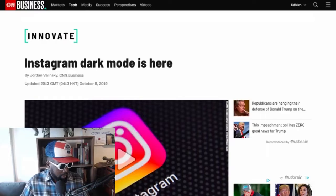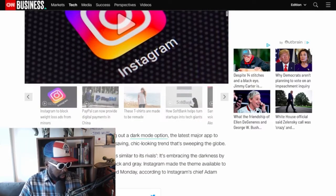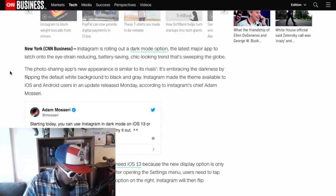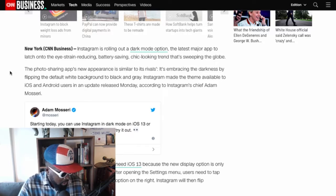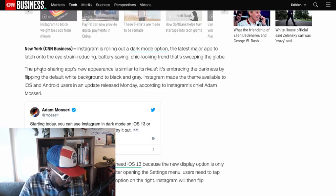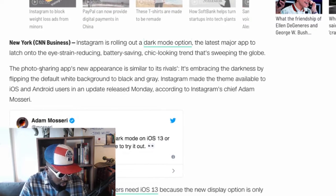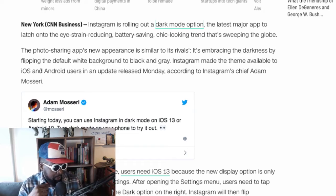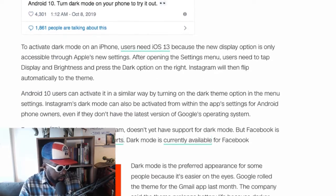This is news that just got launched recently, past iOS 13 maybe. I'll put the article on screen now — it's from CNN Business. It says Instagram is rolling out a dark mode option, the latest major app to latch onto the eye-strain-reducing, battery-saving trend that's sweeping the globe. The photo-sharing app is embracing the darkness by flipping the default white backgrounds to black and grey. Instagram made the theme available to iOS and Android users in an update on Monday.